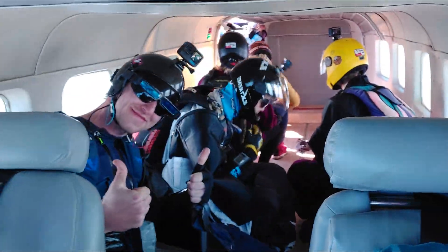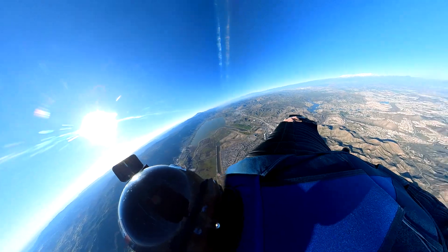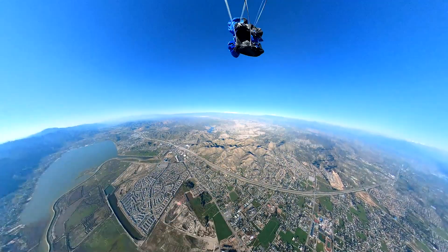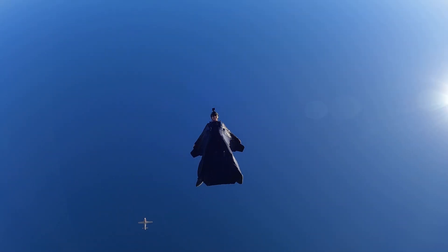He reached out to me just before US Nationals last year and asked if I'd be willing to help design a winglet or extension that could be added to his wingsuit to increase its performance. These modifications are not entirely without risk, as I will describe later. This is a significant jump in performance over current wingsuit design.